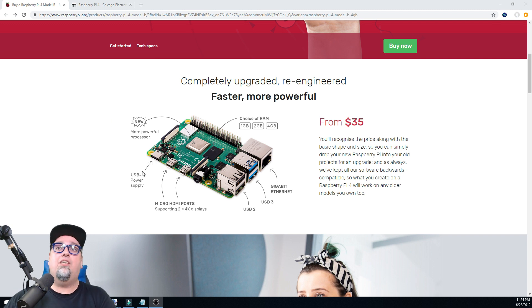We have a more powerful processor, USB-C power supply, micro HDMI ports supporting two 4K displays. We get two USB 2s, two USB 3s, gigabit Ethernet, and your choice of RAM. I don't know which one I ordered. I think the 4 gig comes out in a couple weeks, but I'm not sure. Your choice: 1 gig, 2 gigs, or 4 gigs of RAM, starting from $35.